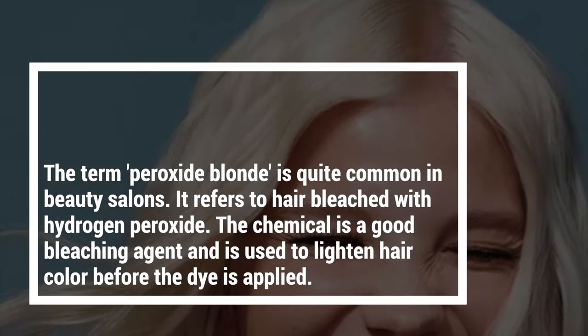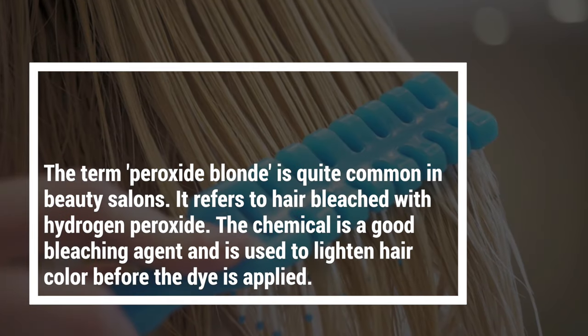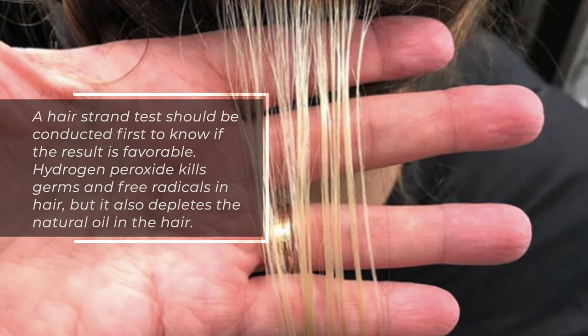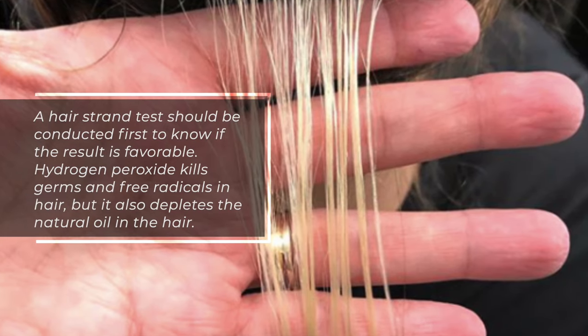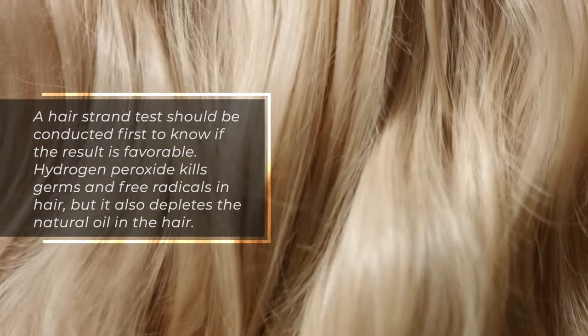1. Hair. The term 'peroxide blonde' is quite common in beauty salons. It refers to hair bleached with hydrogen peroxide. The chemical is a good bleaching agent and is used to lighten hair color before the dye is applied. A hair strand test should be conducted first to know if the result is favorable. Hydrogen peroxide kills germs and free radicals in hair, but it also depletes the natural oil in the hair.